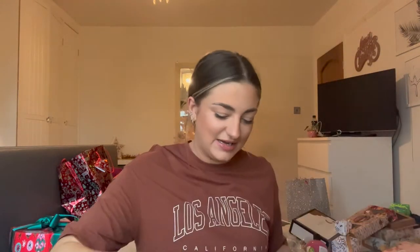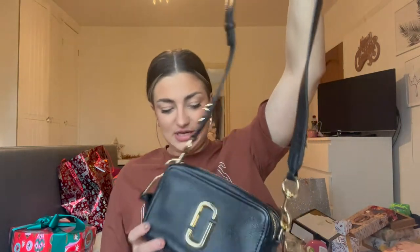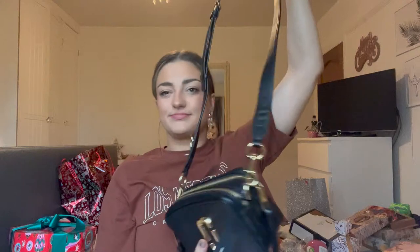I'm going to move on to my mum and dad now. The main gift I got from my mum and dad was this Marc Jacobs handbag, which I've been lusting after for ages. This is the soft shot — I think it's the Marc Jacobs soft shot. It's like the snapshot, like the little ones, but it's a softer leather and it's a little bit bigger. It has this black strap on it and I just love it. I'm very, very glad to have that bag. None of the other stuff from my mum and dad is in any form of order, so I'm just going to grab and show you.